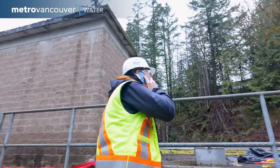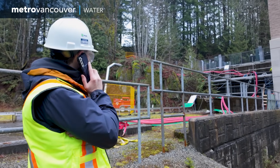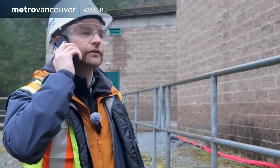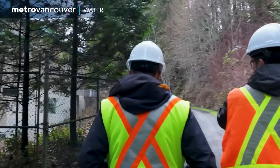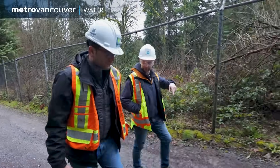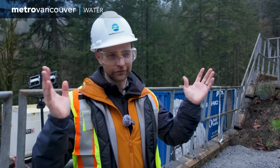How long until the cable's fully laid out here? When you're a Metro Vancouver project engineer, days like this one are a bit like organizing an international hockey match. So you guys are going to finish up cable six this week? After years of planning, it's finally time to drop the puck. There's a lot going in the background. My mind is all over the place.